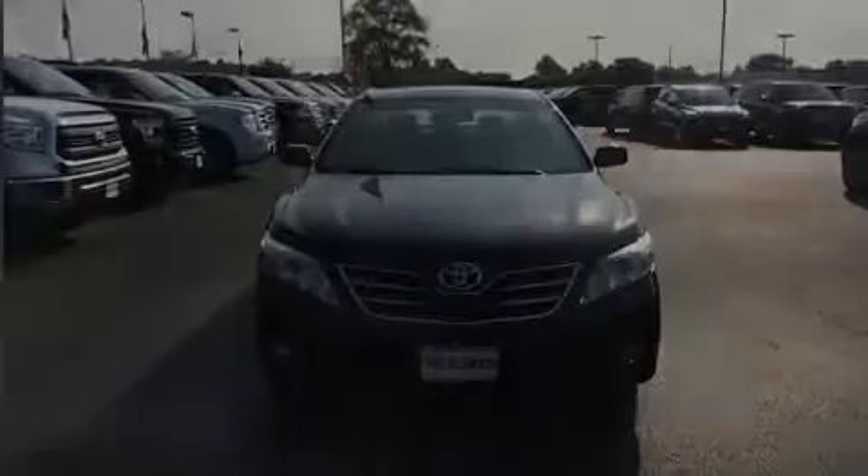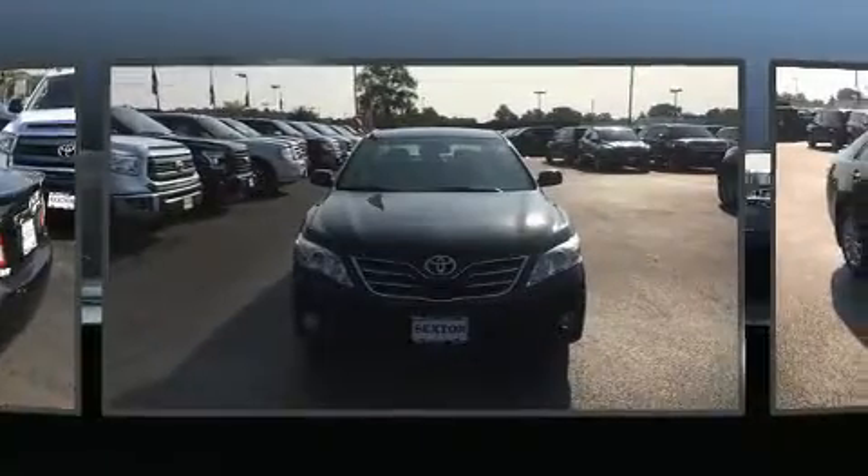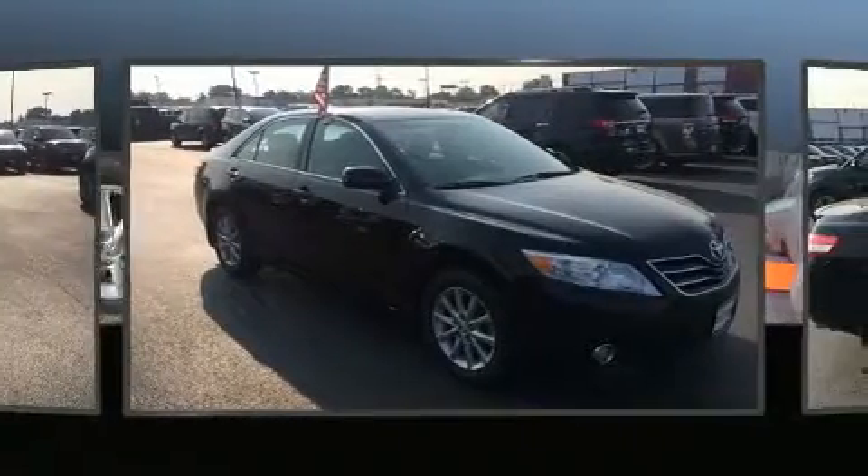Outstanding design defines the 2011 Toyota Camry. This four-door, five-passenger sedan has not yet reached the 100,000 mile mark.